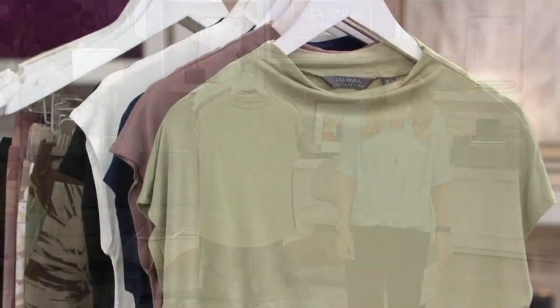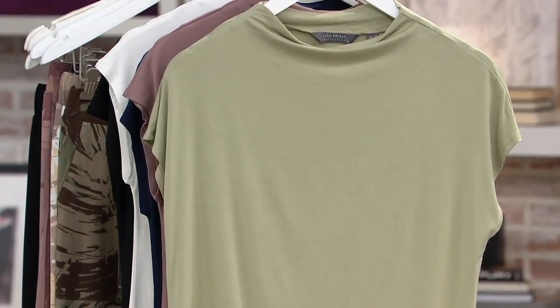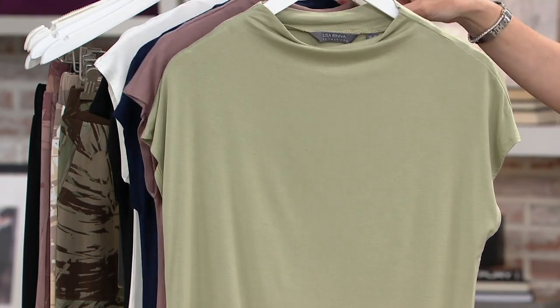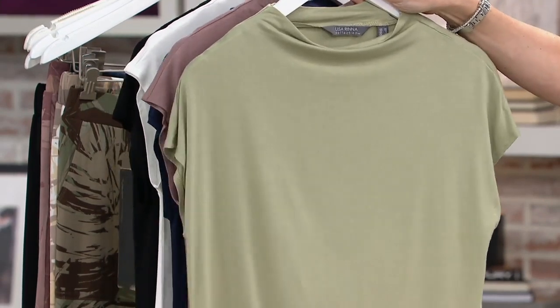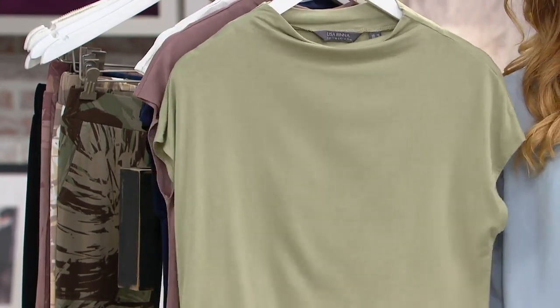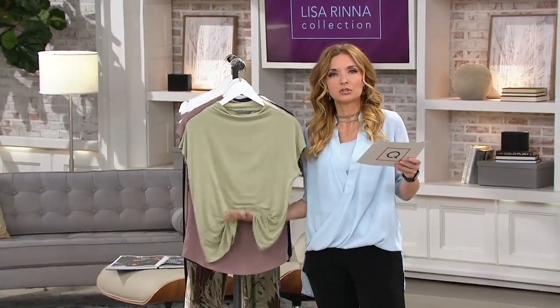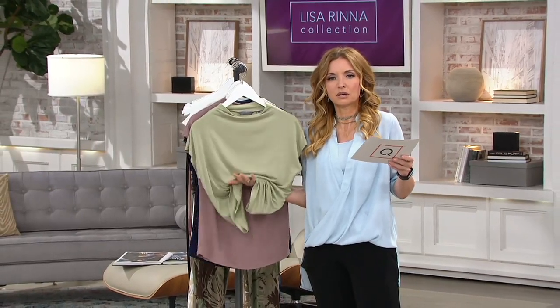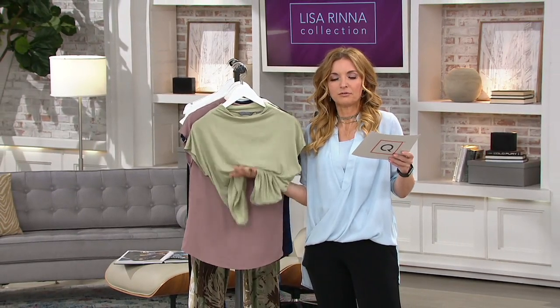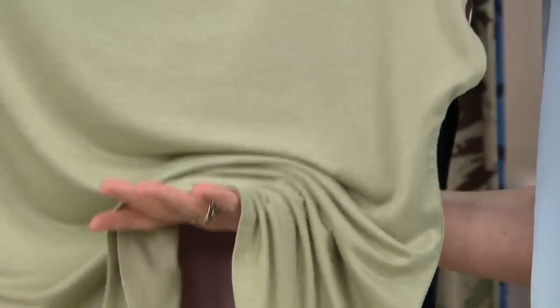And we're going to start with the short-sleeved cowl neck top. I actually wrote down a quote from Lisa in her last presentation, and I'm going to let you know what she thinks about this top, because it actually made me giggle. I'm going to take you through the color choices, and if there's a piece that kind of positions the entire Lisa Rinna line, let it be this. You don't even need my words on this one — just look. See this? What looks like whipped cream. That's Lisa's quote: she goes, this is like pudding and whipped cream and caramel. And now I'm hungry.